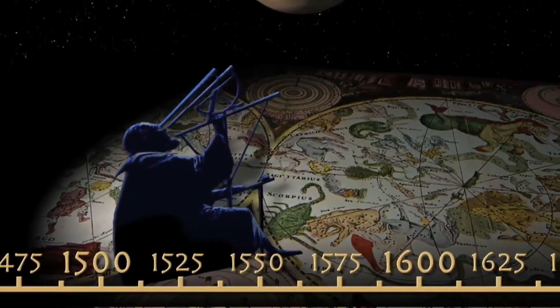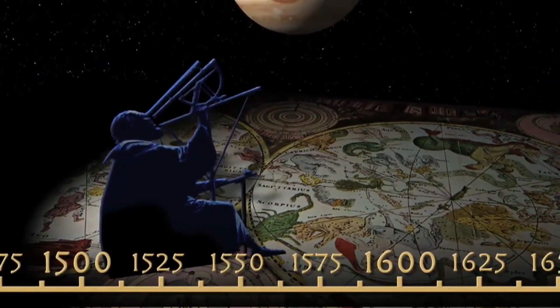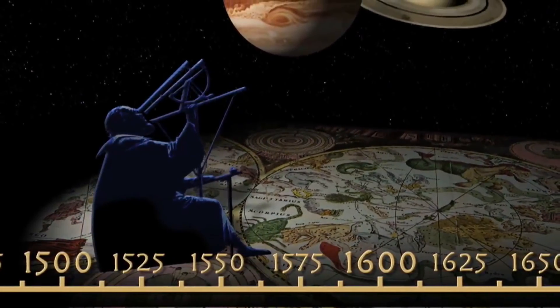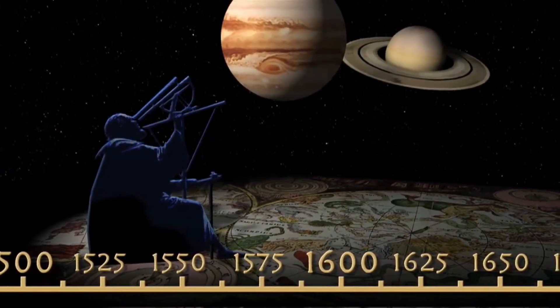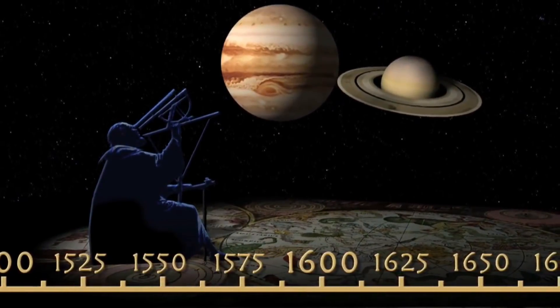A large refractor, such as the Explore Scientific ED series, which by its design gives a nearly perfect image, would be the best telescope to ever exist, but refractors tend to be quite small as well as some of the most expensive optics on the market.